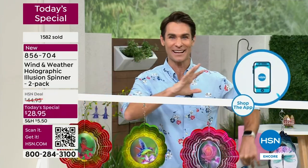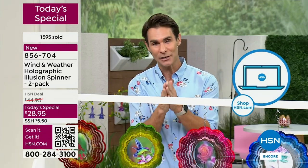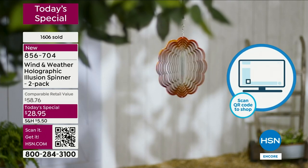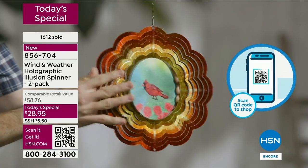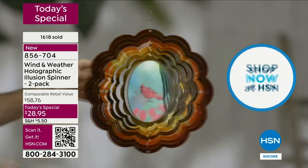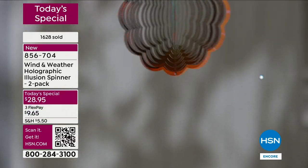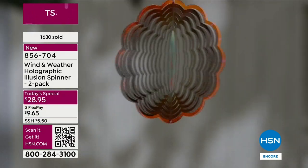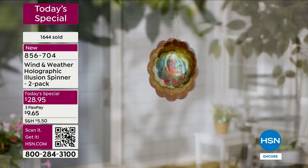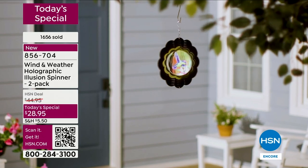Thank you so much — there's a bit of a hold on the phone lines. You can use the item number on screen or the QR code to make sure you get yours. The butterfly is going four-to-one — four times as many orders are coming in for the butterfly.